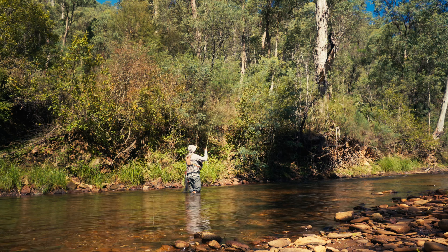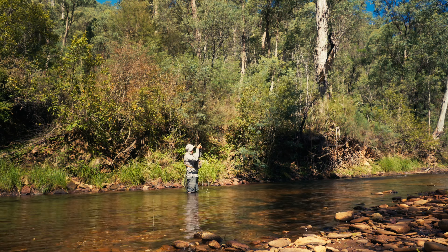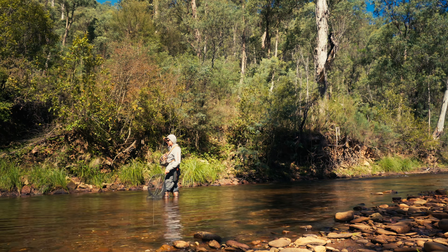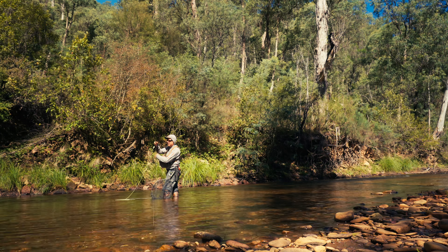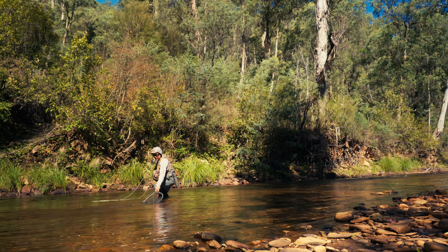Dave has had his fill and headed back to the car, but I've still got a bit of a score to settle with these feisty little buggers. Maybe lawn bowls is not for me — I think I'll stick with fly fishing for a bit. It is kind of fun.